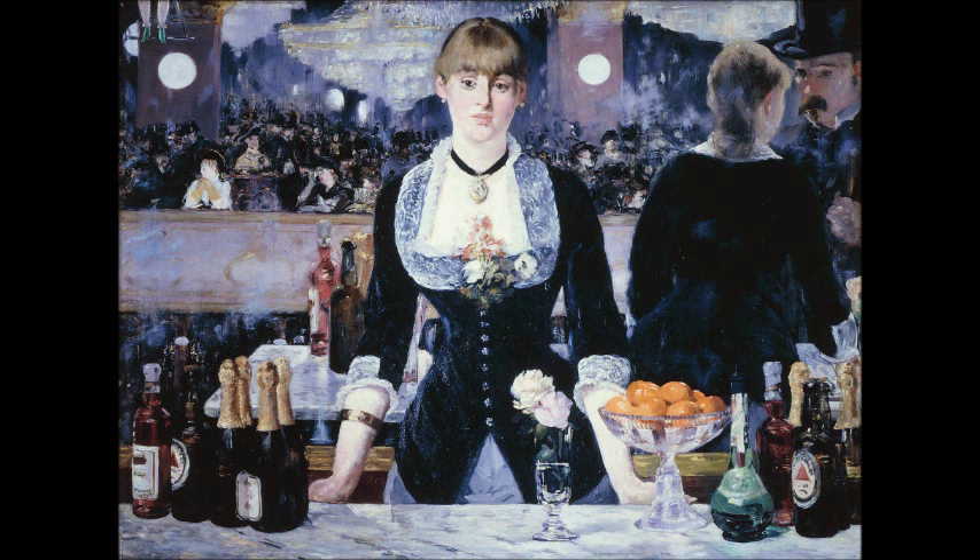But modern art historians typically doubt that Manet would have actually committed such artistically egregious errors. Another question that comes up is this mustached man we see on the right-hand side of the canvas, wearing a top hat. Who is this guy? Is he us? He's directly facing the woman, and if we take that to be the reflection of the barmaid — and she's directly facing this man — then in reality, not in her reflection but in her actual physical existence, she's facing us. So does that mean that we are the man with the mustache?